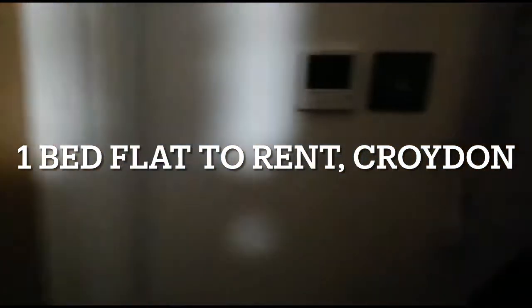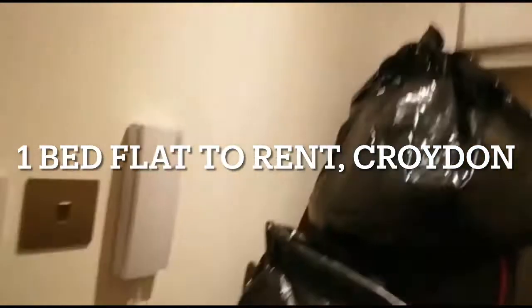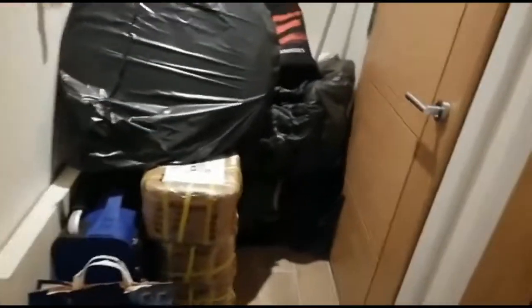One bedroom apartment for rent. Walk in and that is the porch area — at the moment there is some of the tent stuff in there.